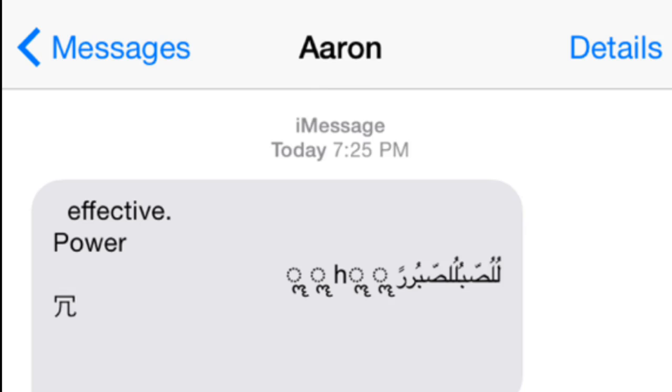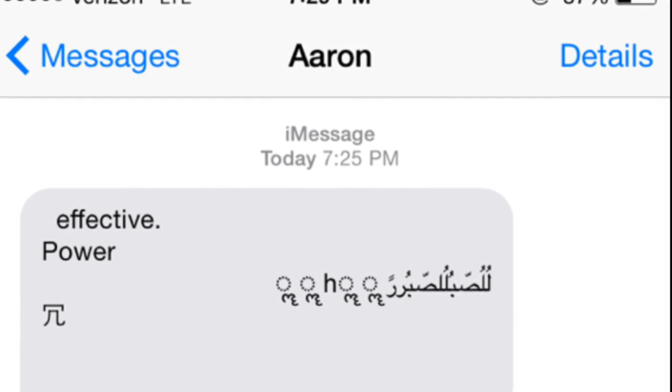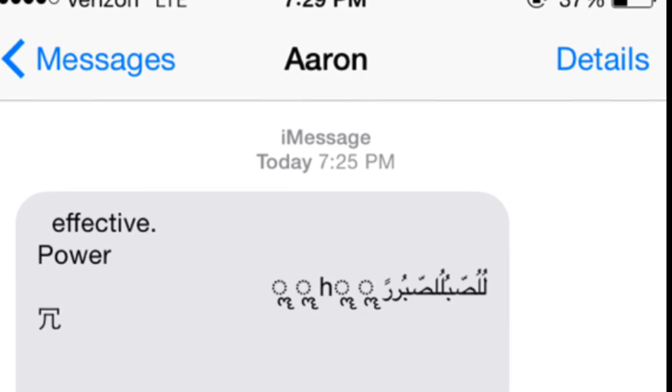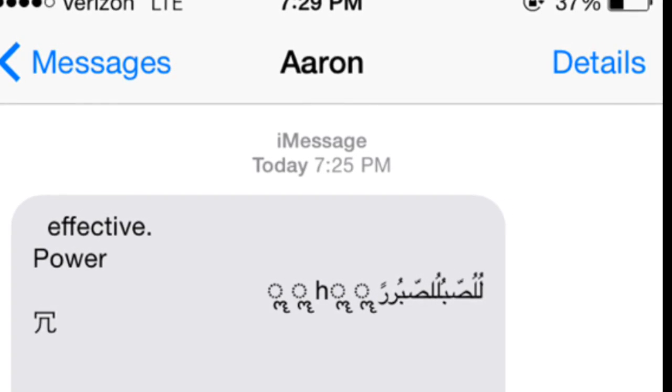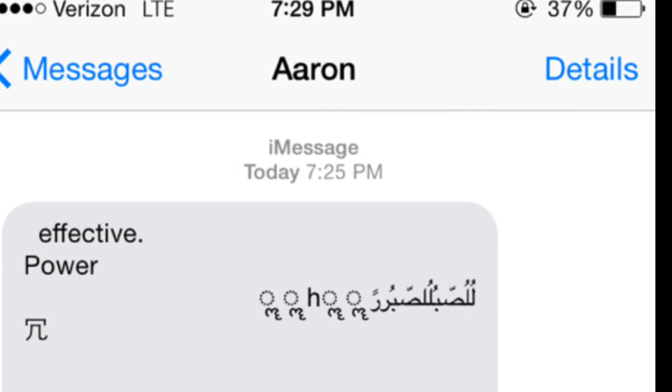One thing it can do is it'll turn off their phone if you send the exact copy I have in this picture. The other thing you can do is if you delete the power-off part, you can cause iMessage to stop working. The only way to fix this is to send the person another message back.